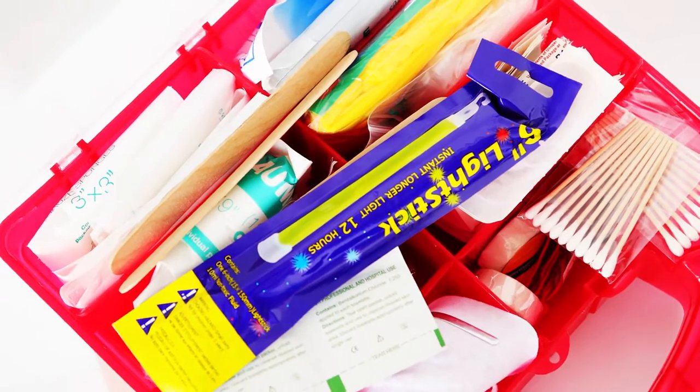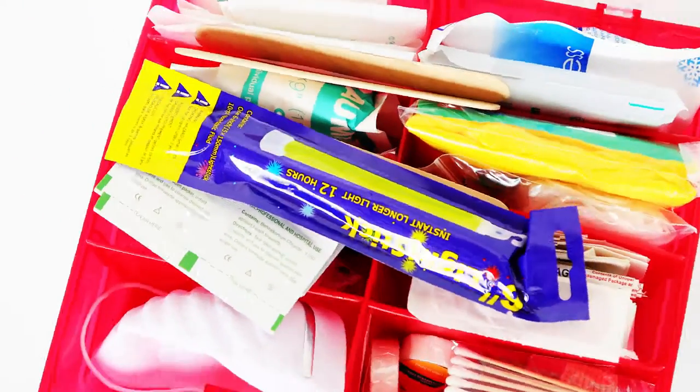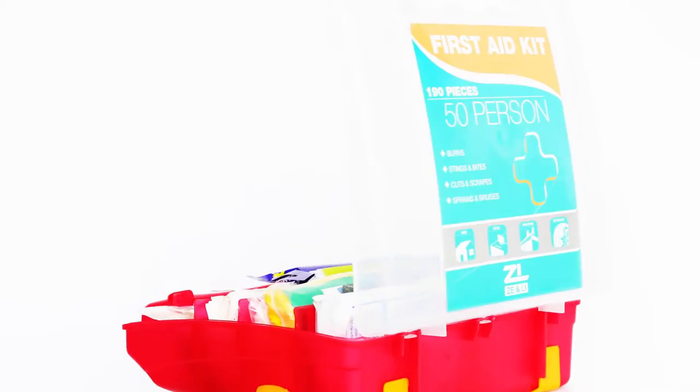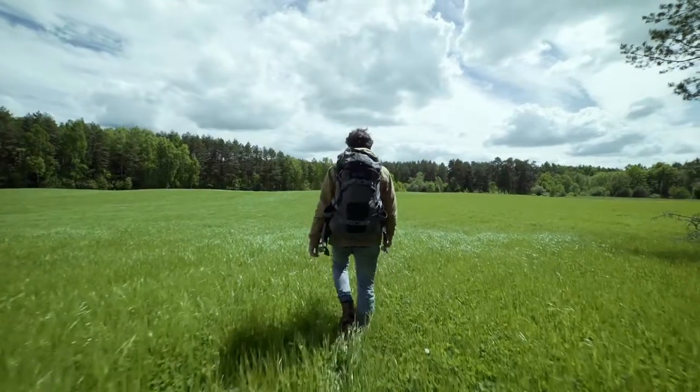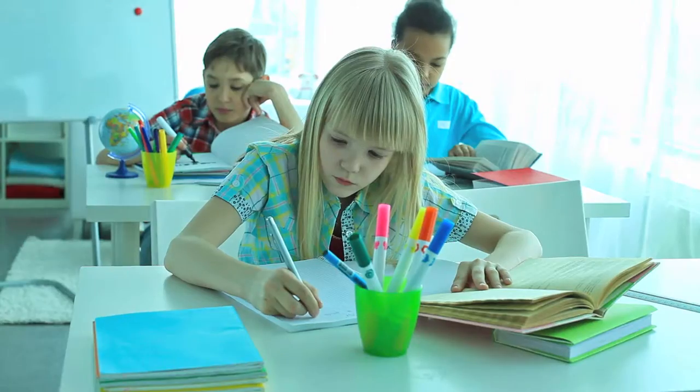The Z&L First Aid Kit is lightweight and durable. Having supplies gathered ahead of time will help you handle emergencies at a moment's notice. This is the perfect choice for your road trips, hiking, camping, workplace, school, and home.